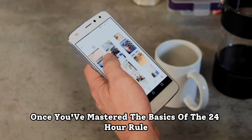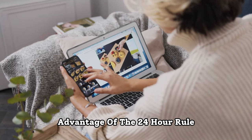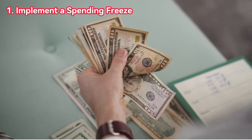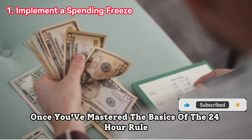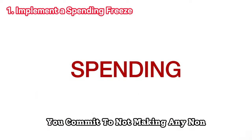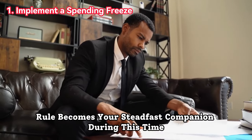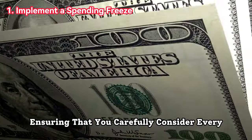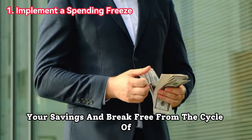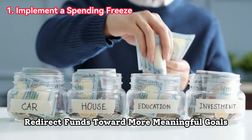Once you've mastered the basics of the 24-hour rule, you can take your savings game to the next level with these advanced strategies. First, implement a spending freeze. Challenge yourself by periodically committing to not making any non-essential purchases for a set period, such as a week or even a month. The 24-hour rule becomes your steadfast companion during this time, ensuring that you carefully consider every potential expenditure. A spending freeze is an excellent way to jump-start your savings and break free from the cycle of impulsive spending. It encourages you to re-evaluate your priorities and identify areas where you can redirect funds toward more meaningful goals.